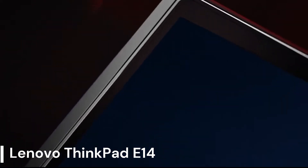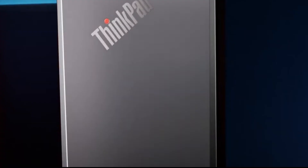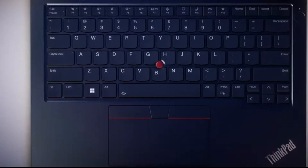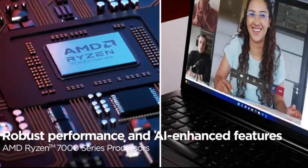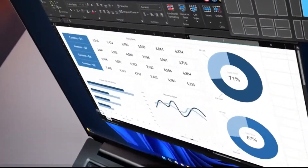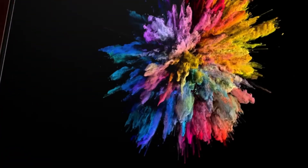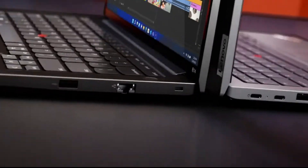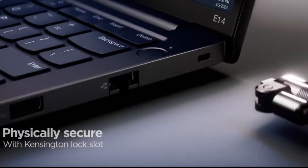Lenovo ThinkPad E14. The Lenovo ThinkPad E14 Gen 5 is an excellent budget option for programmers who don't need the absolute top-end specs. This 14-inch laptop features an AMD Ryzen 7 processor, providing ample power for everyday programming tasks and web development. With 16GB of RAM and 512GB SSD storage, you'll have enough muscle for multitasking between coding projects and research. The ThinkPad E14 Gen 5 also includes a fingerprint reader for added security and a backlit keyboard for comfortable typing in low-light conditions.